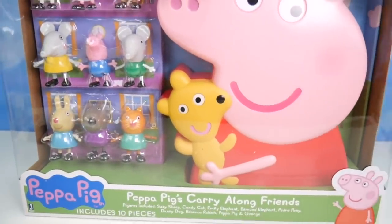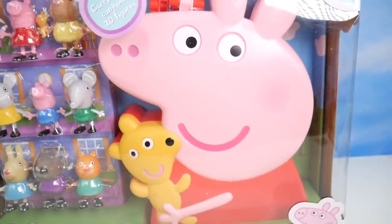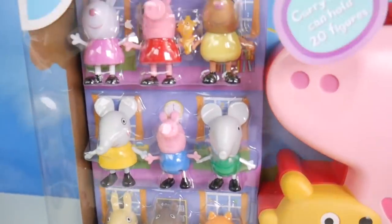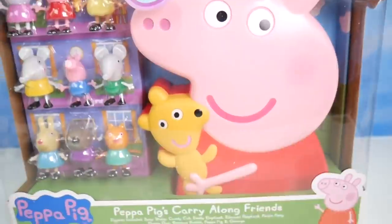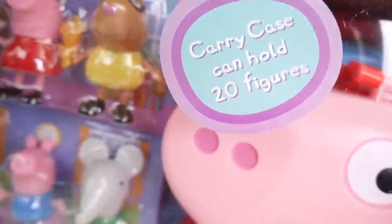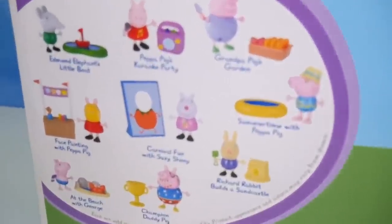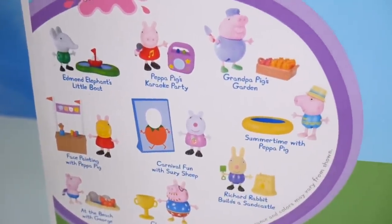Look what we have here — from Peppa Pig, Peppa Pig's carry-along. Wow, we can take Peppa and all her friends with us. Do you believe it? The carry case can hold 20 figures. That's a whole lot. Here's the back — you can have lots of fun and collect even more Peppa friends.